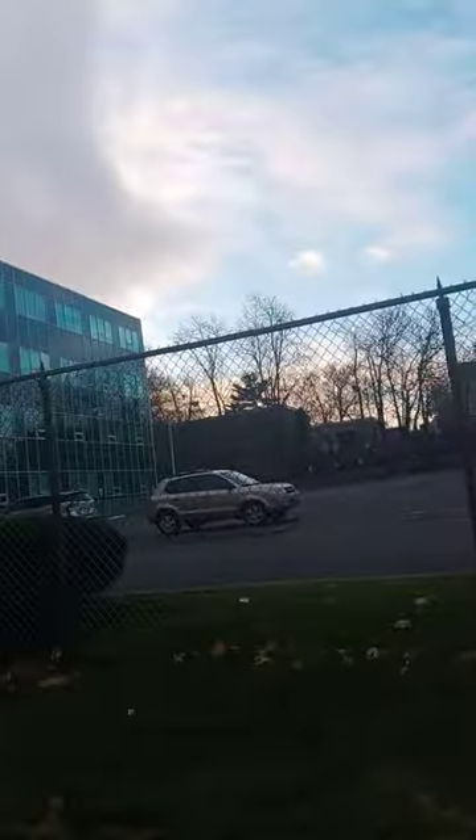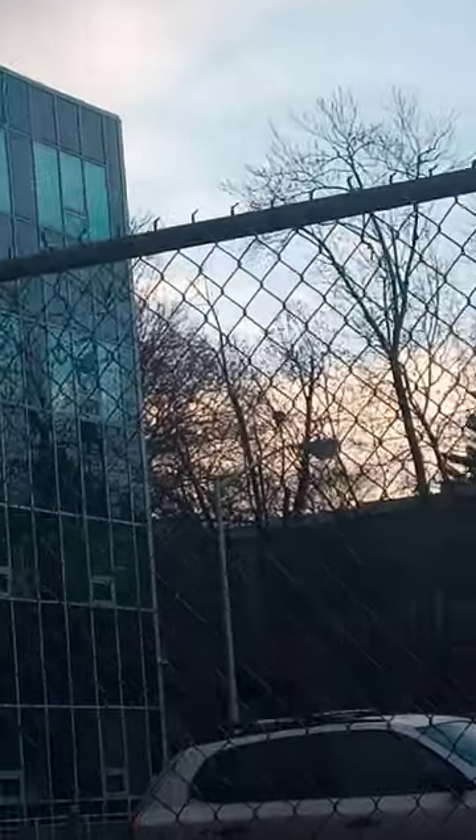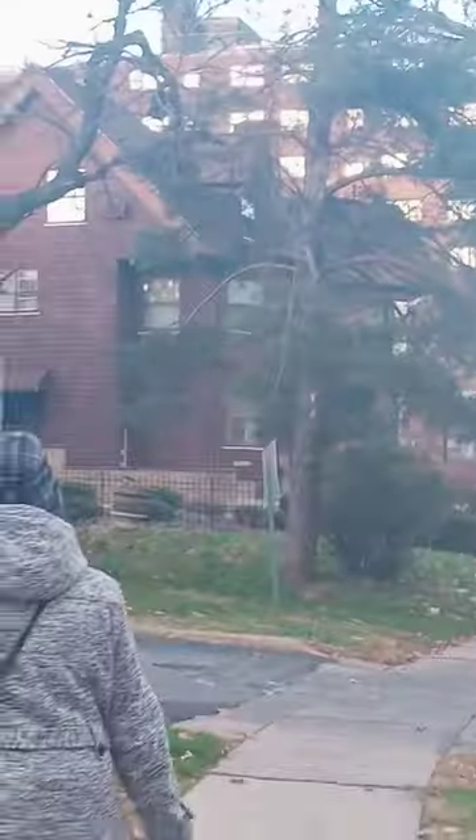I don't know if you guys can see that, but there is a bird's nest over there. See that little ball? It's a bird's nest. I think it's almost that maple. I think I do see some weird stuff coming out of this tree.